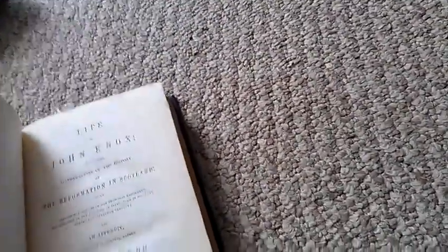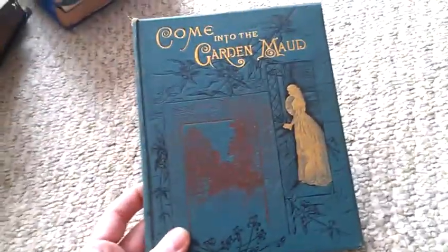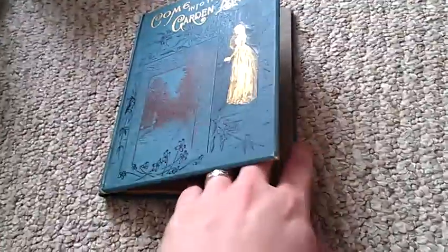Border Bandits — Jesse and Frank James. It's not in the best shape but it's Jesse and Frank James. Astrology. Henry Heinz — life of Heinz Ketchup fame. Life of John Knox, 1845, Reformation in Scotland. Pilgrim's Progress, which I always tend to pick up. Come into the Garden. This one has very nice illustrations.